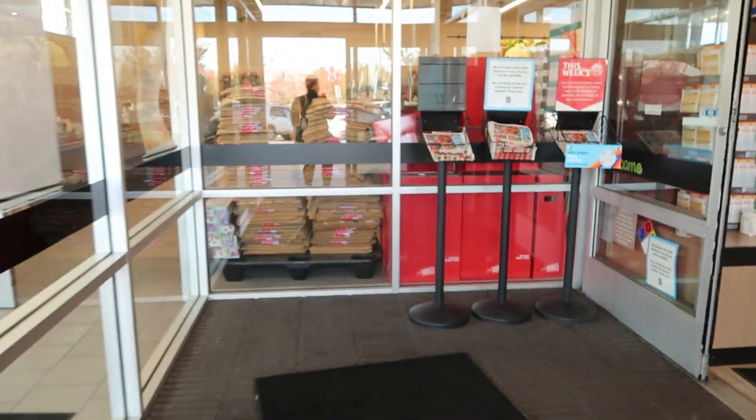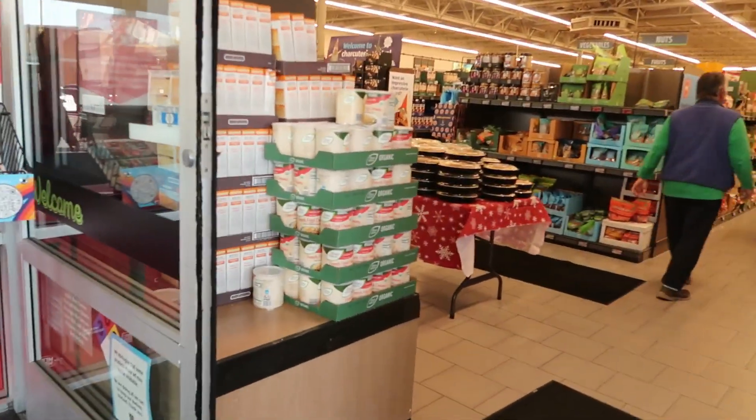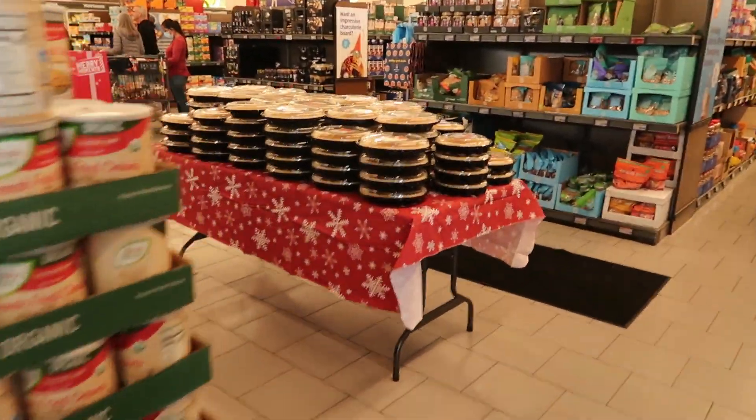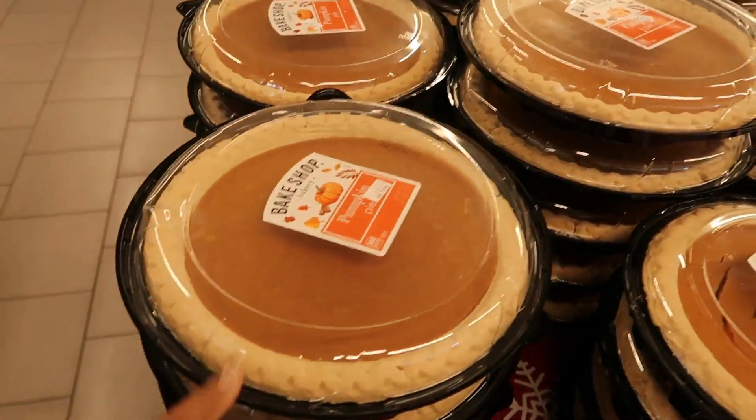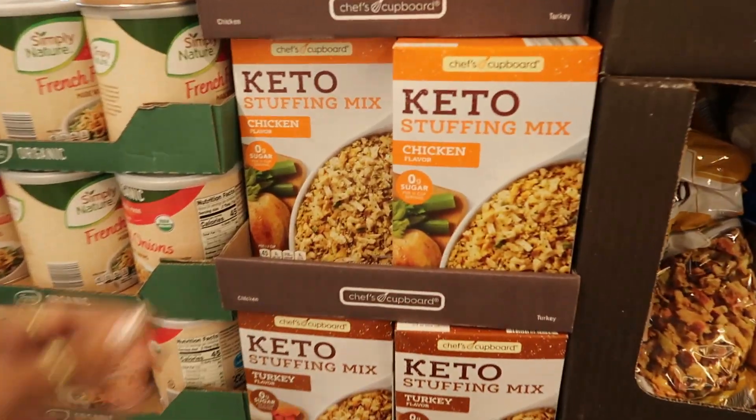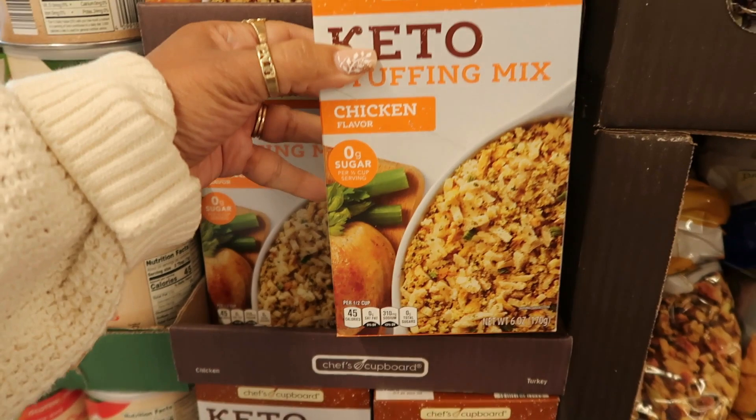Hey, welcome back! We're headed inside of an Aldi today. I can see some pies — they definitely got the pies out. What are they? Pumpkin pie, keto stuffing mix right here, chicken flavor.